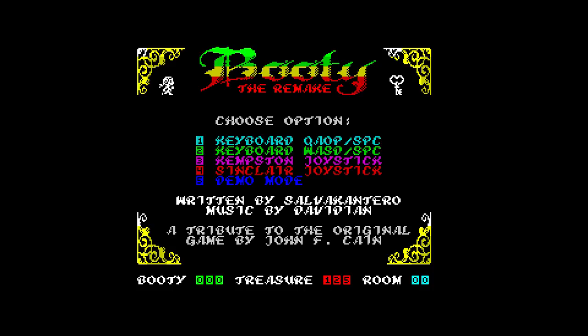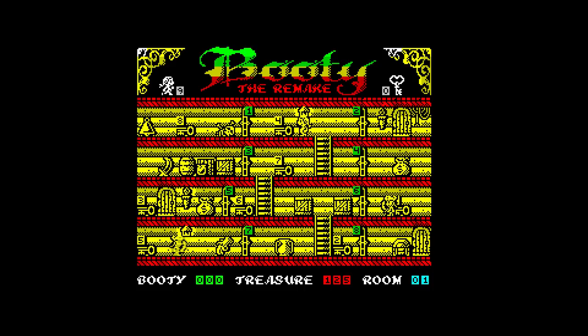This is Booty the Remake, released in 2019 by Salva Cantero. I briefly covered this a few episodes back, but I thought I'd dig a little bit deeper, because this is really a good game. It's a remake of the 1984 game by John F. Cain, and one that many gamers will remember. You have to collect keys to open doors, and make your way through the ship collecting treasure. Each key has a number on it, and that opens the corresponding door.